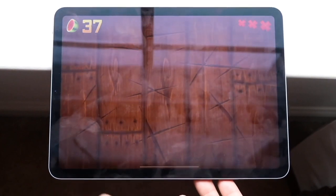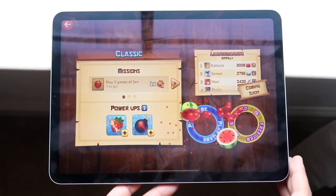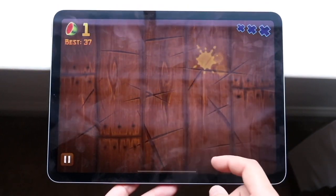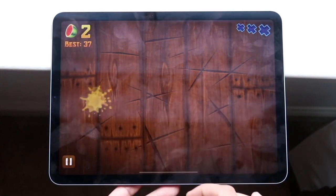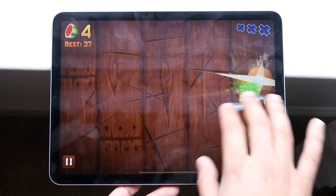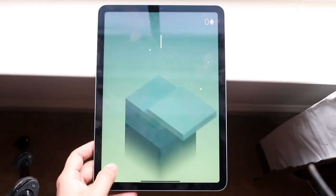In terms of overall battery life, this thing has a 7,606 mAh battery, which is a pretty good size. It's not the best — even the iPad 9th generation is very good in terms of battery life — but this is still pretty good, and you're probably going to be near a charger anyway. I don't have too many complaints about the battery life.